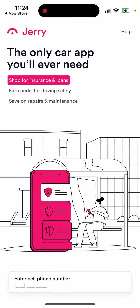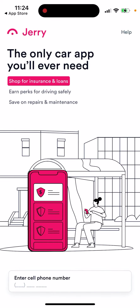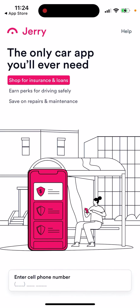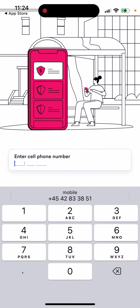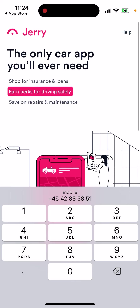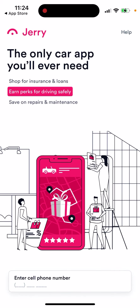So that's basically the idea. If you own a car in the US, it's an interesting app to check out. To get started, just enter your cell phone number at the bottom and then proceed with creating an account.